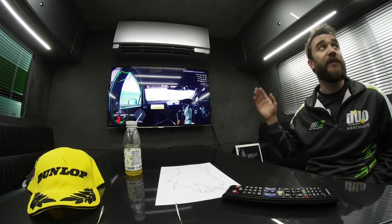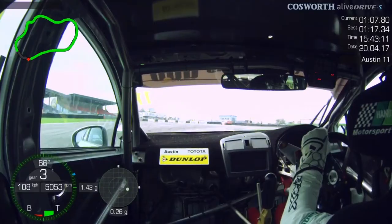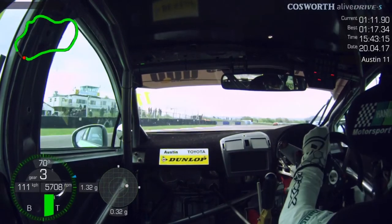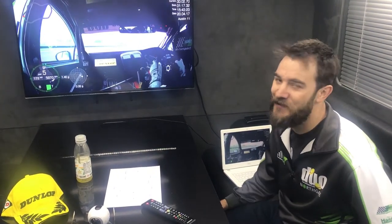If you're a bit weak out of Church you leave yourself very vulnerable here at the Club Chicane. It's the biggest braking zone on the circuit — one of them, at least — and therefore the biggest overtaking opportunity, and you do not want a swarm of BTCC cars all over your back end approaching there.